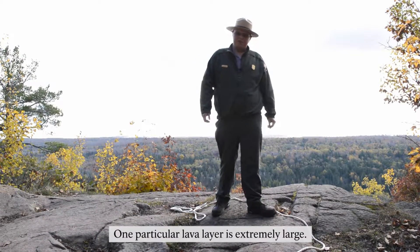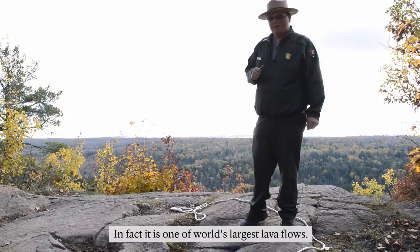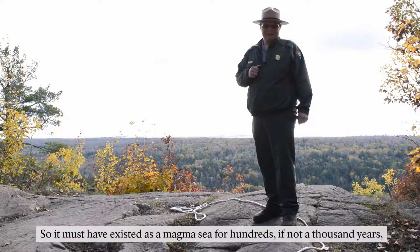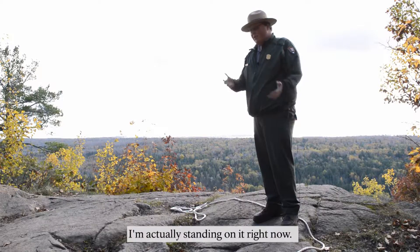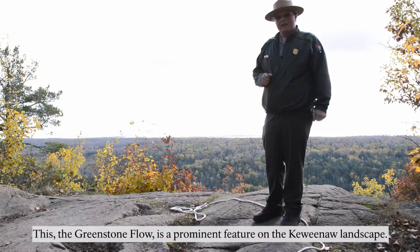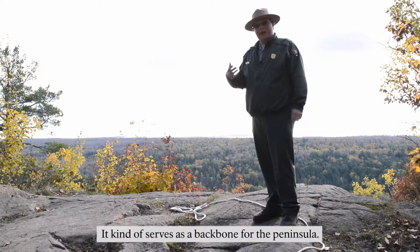One particular lava layer is extremely large. In fact, it is one of the world's largest lava flows. At its thickest, it is around 1,640 feet. So it must have existed as a magma sea for hundreds if not a thousand years before it finally solidified. I'm actually standing on it right now. This — the greenstone flow — is a prominent feature in the Keweenaw landscape. It kind of serves as a backbone for the peninsula.